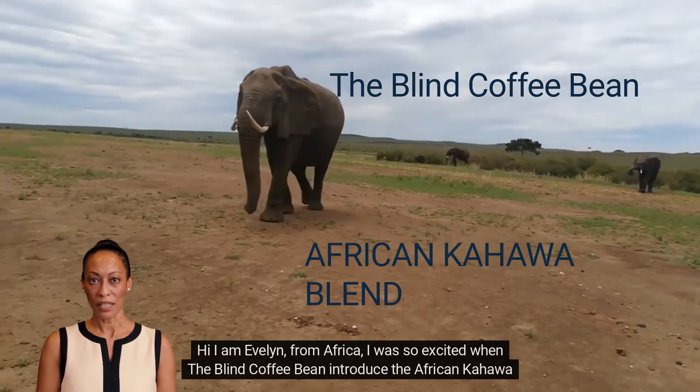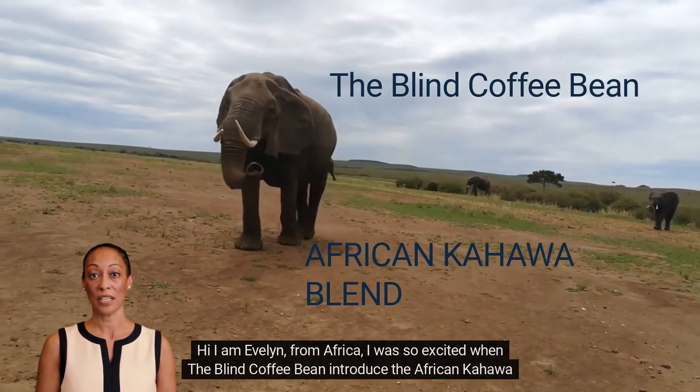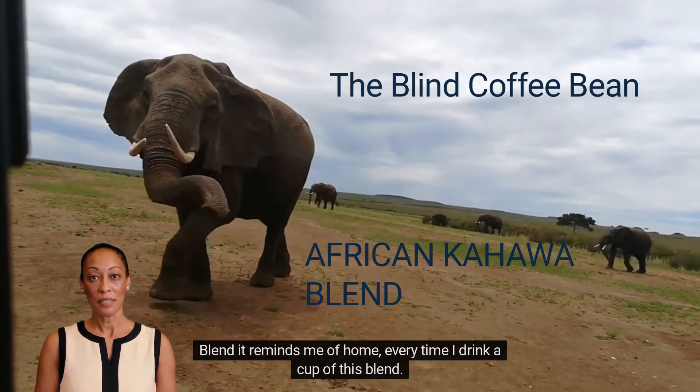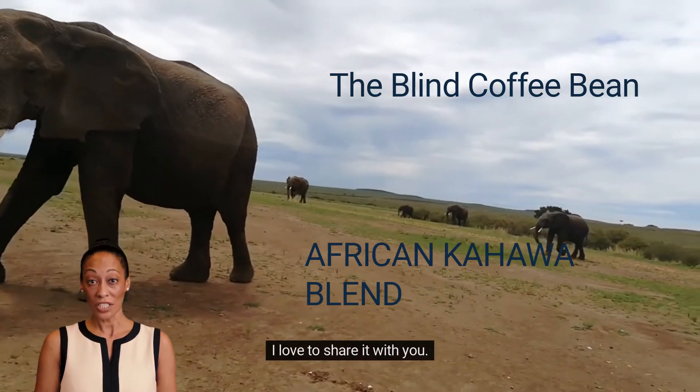Hi, I am Evelyn, from Africa. I was so excited when The Blind Coffee Bean introduced the African Kahawa blend — it reminds me of home every time I drink a cup of this blend. I love to share it with you.